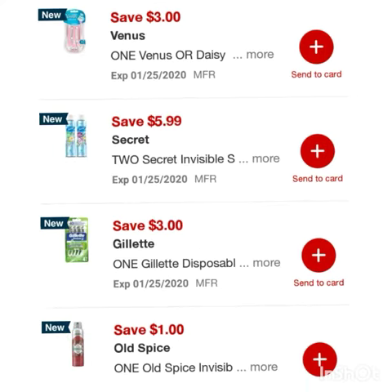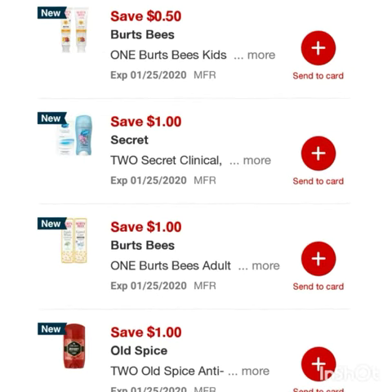Save fifty cents on two Pampers or Luvs diapers, save fifty cents on one Pepto-Bismol, save three dollars on one Venus or Daisy razors, and save five ninety-nine on two Secret invisible sprays.